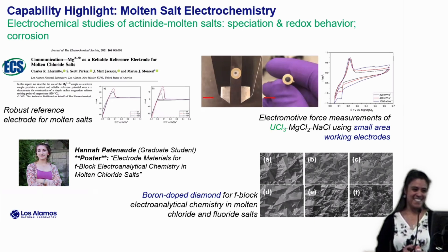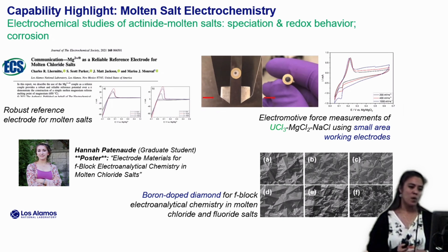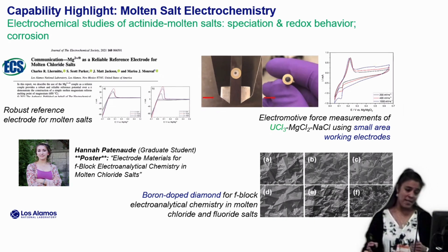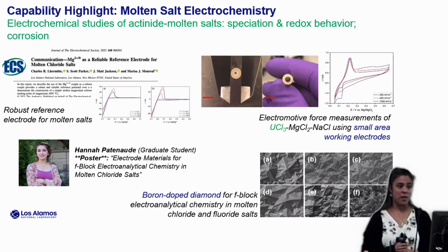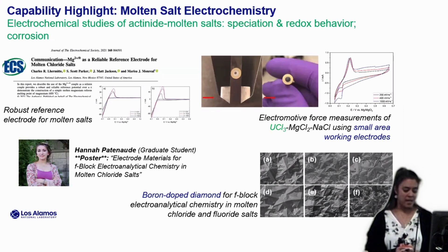The second recent capability I want to highlight is our molten salt electrochemistry. We have prepared a robust reference electrode for work in molten salt, published a couple of years ago. We have work going on in small-area working electrodes to get nice resolution on our cyclic voltammograms. And recently we've been looking into boron-doped diamond for f-block electroanalytical chemistry in both chloride and fluoride salts. I want to draw your attention to a poster at the poster session: Hannah Pattenod, a graduate student from UNLV working at Los Alamos, will be talking about some of that work.